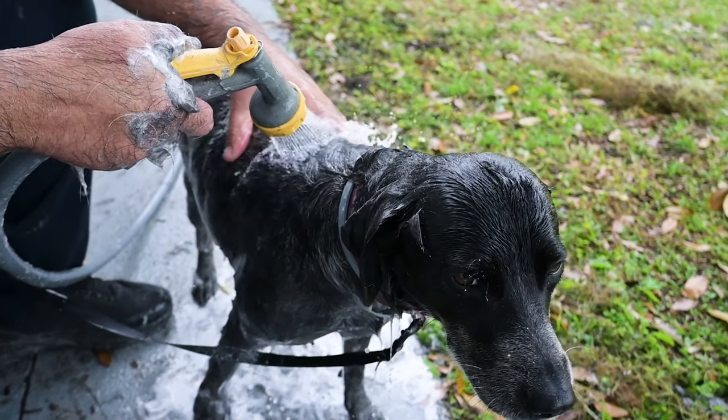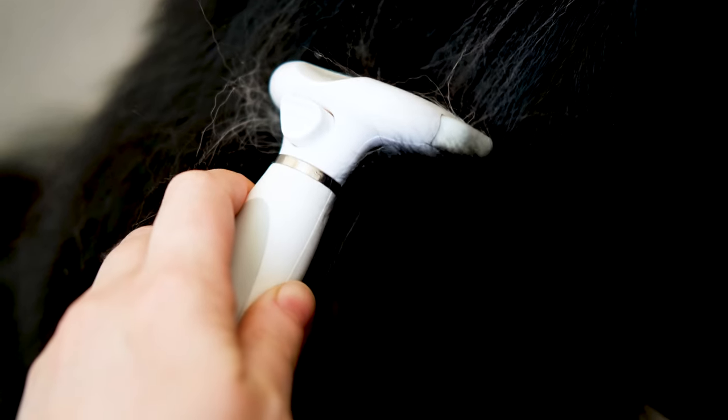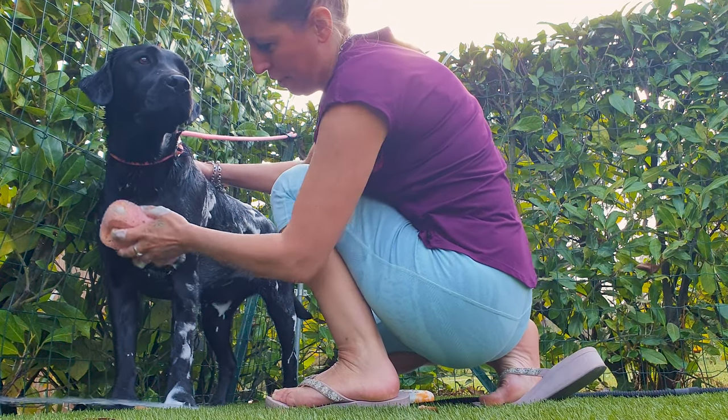Black Labs have a double coat that sheds seasonally. Regular brushing will help keep their coats looking shiny and healthy, and reduce the amount of fur floating around your home.